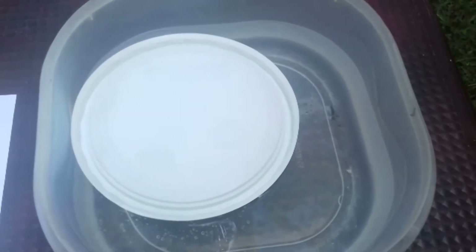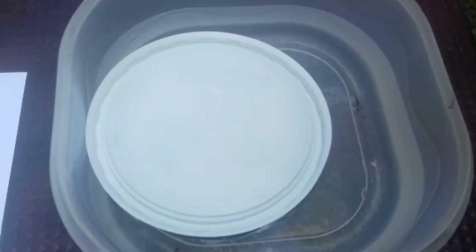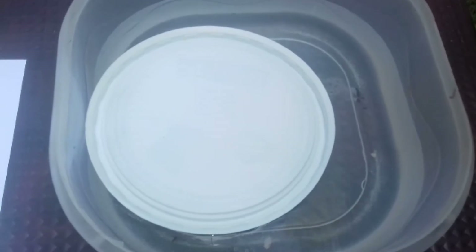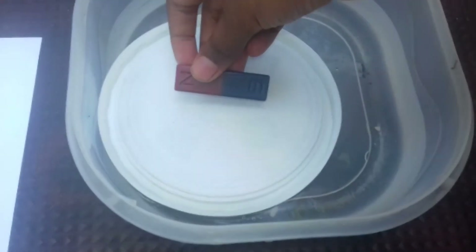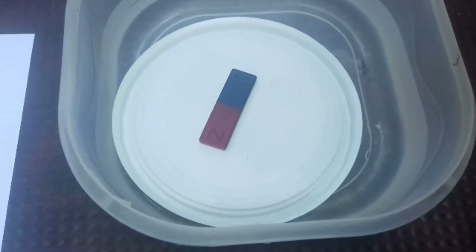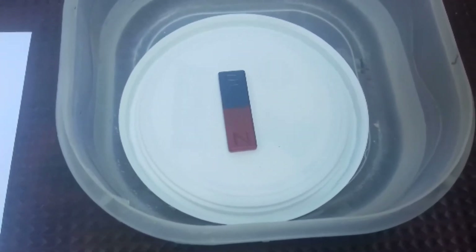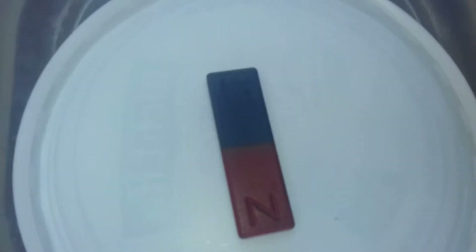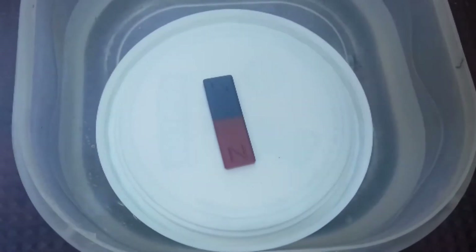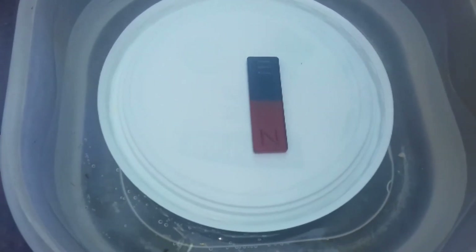Now let's do an activity to learn more about the poles. If you take a water basin filled with water and a small lid, then keep the magnet on it. You can see the north side of the magnet is always going to point to the north side, and the south side of the magnet will always point to the south side. Magnets are always resting in the north-south direction.